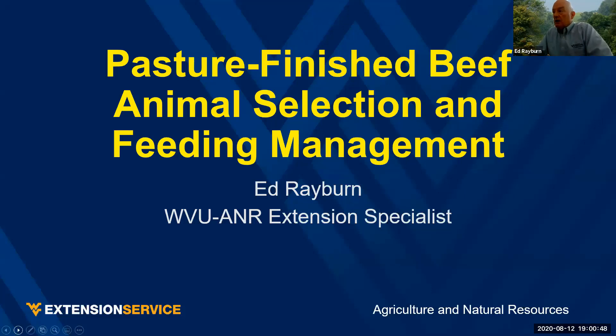Good evening everybody. I'd like to invite you back — good to have you here for the second day of our pasture-finished beef webinar. I'm Ed Rayburn, from West Virginia University. I'm an extension specialist working with pasture and forage management and animal nutrition. I'll be the first speaker tonight, and I'm going to talk about animal selection and feeding management.